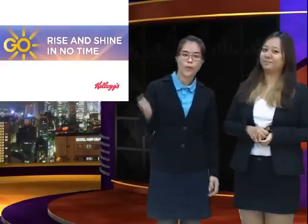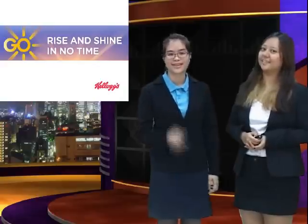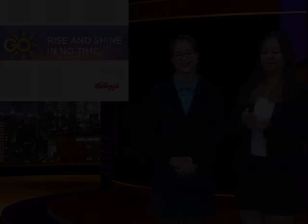So what are you waiting for? Hurry up and grab one! Thank you for your attention.